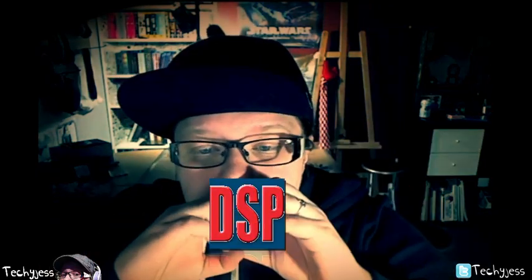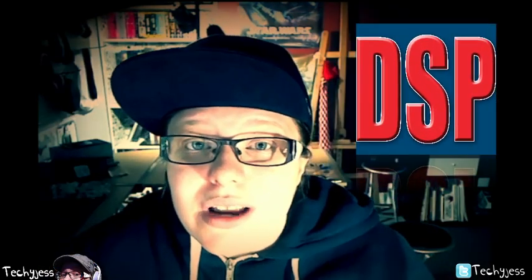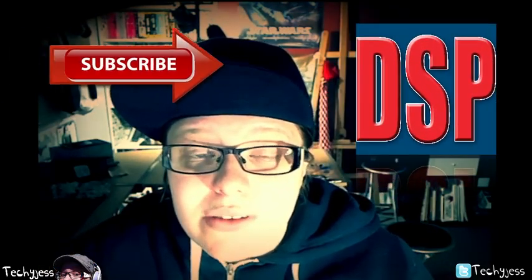And if you guys haven't already, definitely check out my new channel, which is Digital Speed Painting — right here. Definitely click down there and subscribe for future content on that channel.